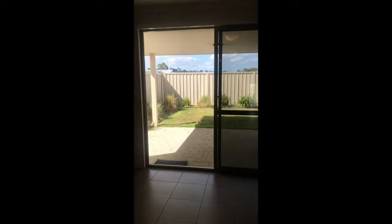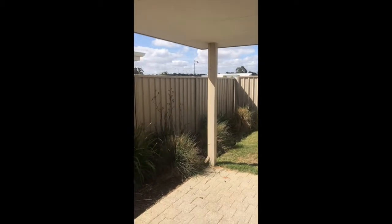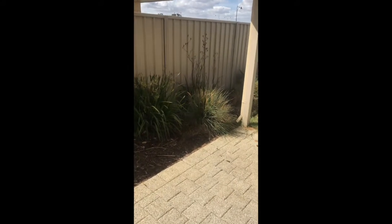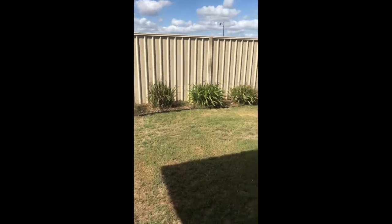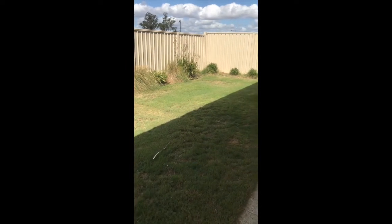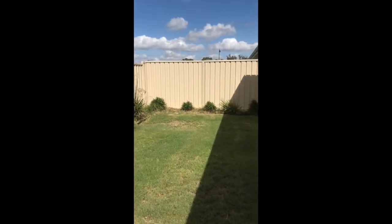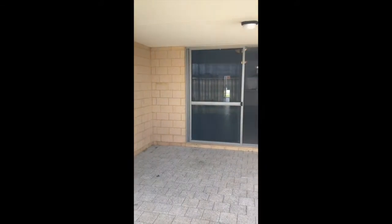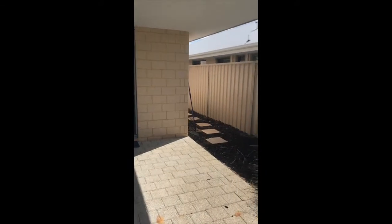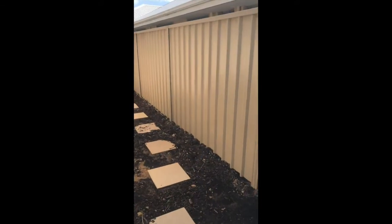Heading outside, we have a paved alfresco. Lovely garden around the border, just a grassed area, and some stepping stones down the side of the property.